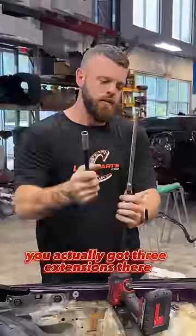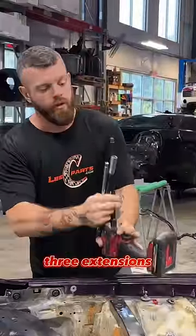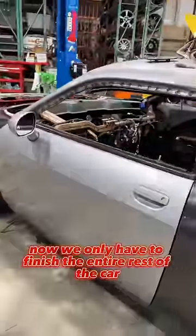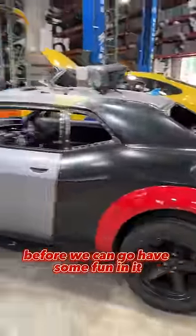You actually got three extensions there, so it makes sense. Three extensions, three pedals — the car's worth three bucks. Now we only have to finish the entire rest of the car before we can go have some fun in it.